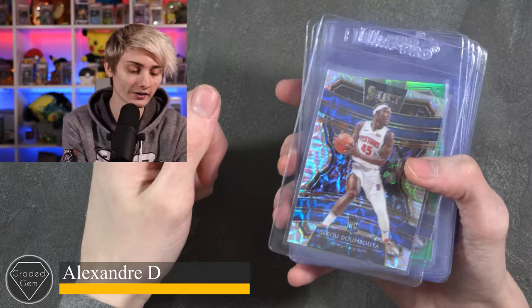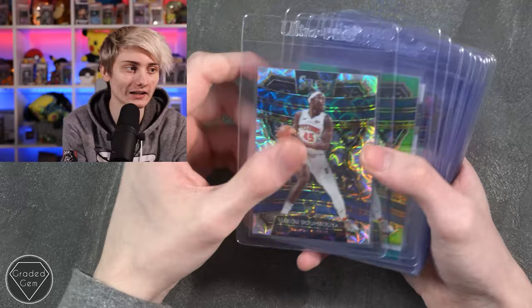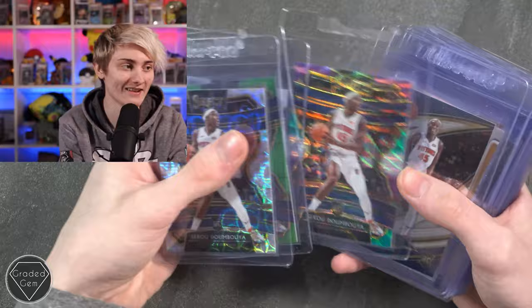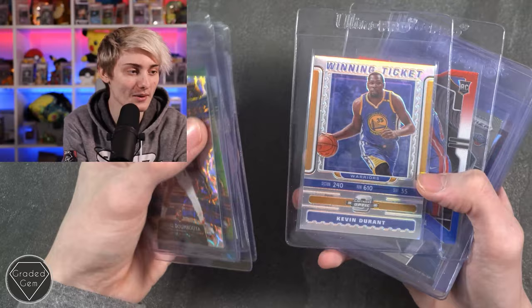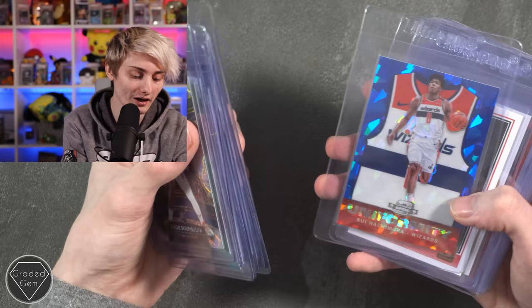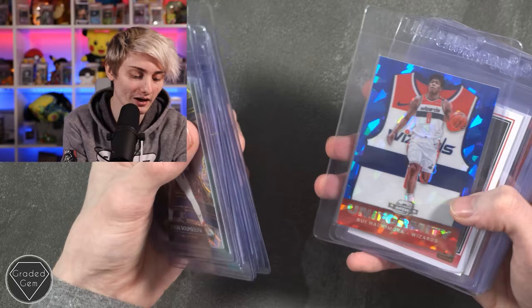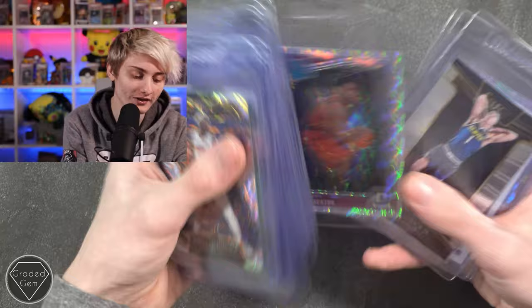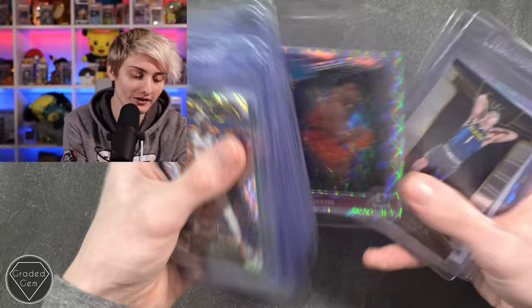Next up we have Alexandre, starting with a Dumboya — very clean looking — another in green, and another one. Then Kevin Durant Winning Ticket, another one, Zion Williamson, LeBron James MyHouse, Rui Hachimura, Trey Young, Kobe Bryant, Giannis Antetokounmpo — really sorry for butchering that — Ja Morant, Zion Williamson, Colin Sexton, Michael Porter Jr, RJ Barrett, and Mitchell Robinson. Some really nice cards. Good luck.